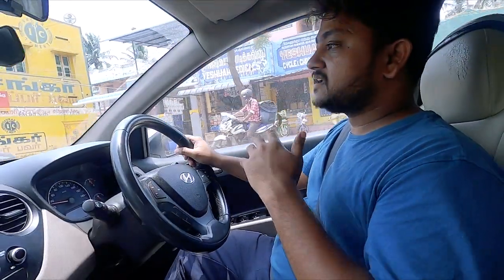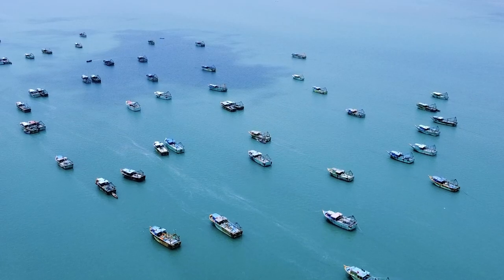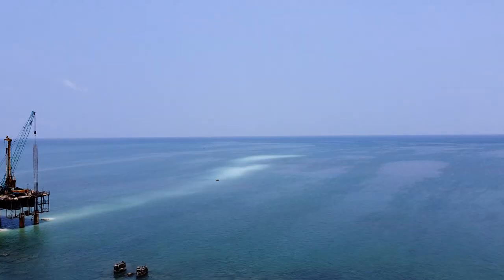Pamban Bridge is really beautiful. We didn't have permission to stop but we had to stop — it feels better than even the drone view. On one side there were fishing boats and on the other side random lakes, because there are different shades of water.